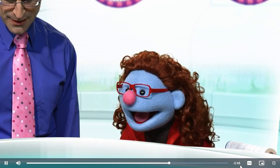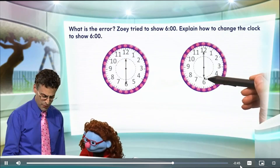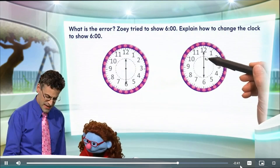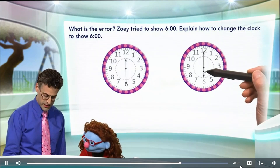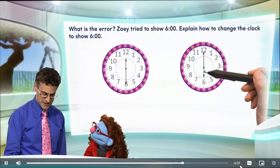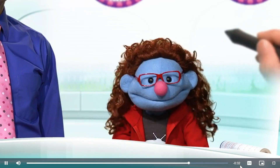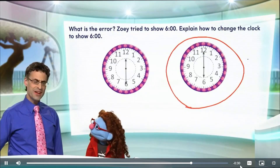Oh yes, it looks very close. But notice now that the hour hand, which is the shorter one, is pointing to six, and the minute hand, which is the longer one, is pointing straight up to 12. That means this is six o'clock. Oh, that's what six o'clock looks like on a clock.